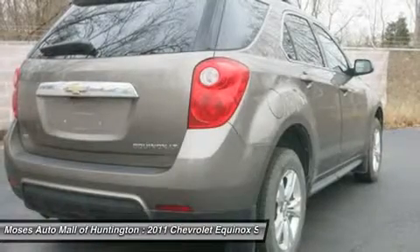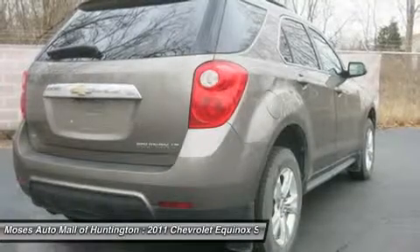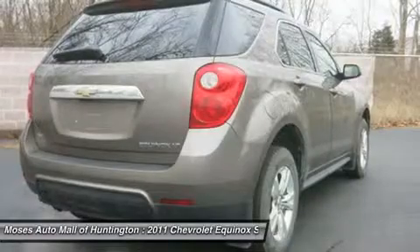It looks good, has a smooth, comfortable ride, and now handles much better than its predecessor. Awarded Consumer Guide's rating as a 2011 recommended mid-size SUV.